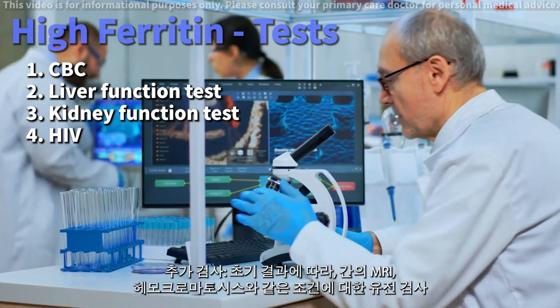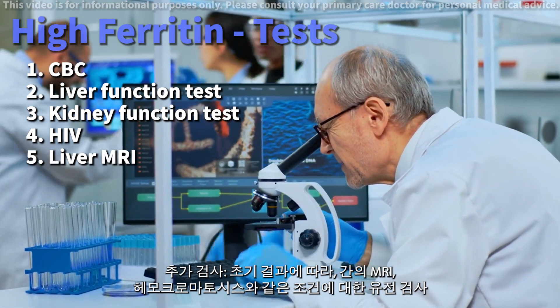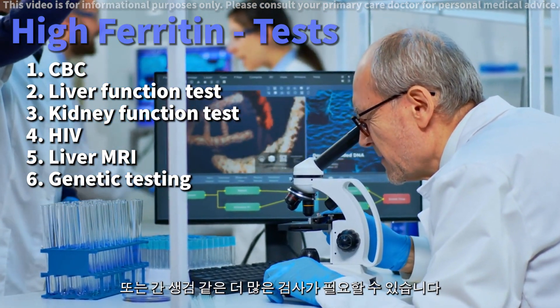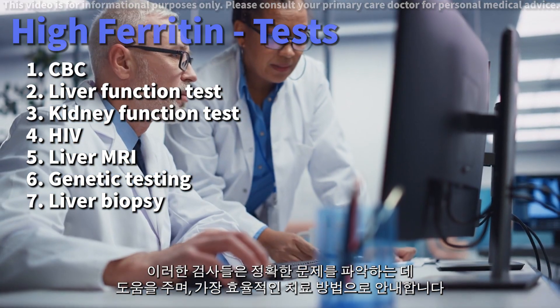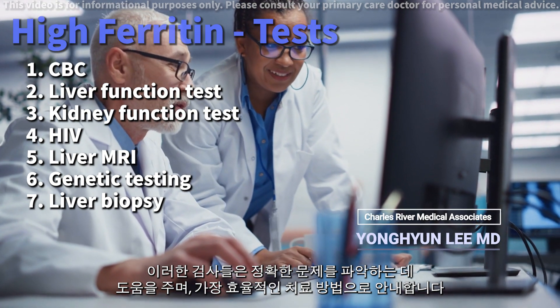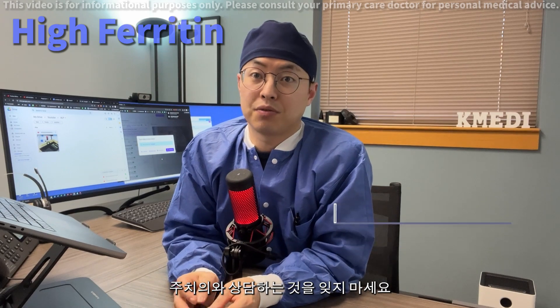Follow-up tests: depending on initial results, you might need further tests like an MRI of the liver, genetic testing for conditions like hemochromatosis, or even a liver biopsy. These tests help pinpoint the exact issue, guiding us towards the most effective treatment. Be sure to follow up with your healthcare provider for the next steps.